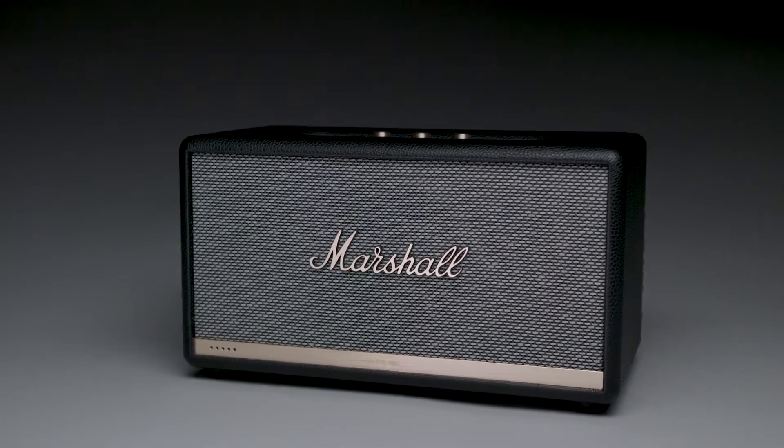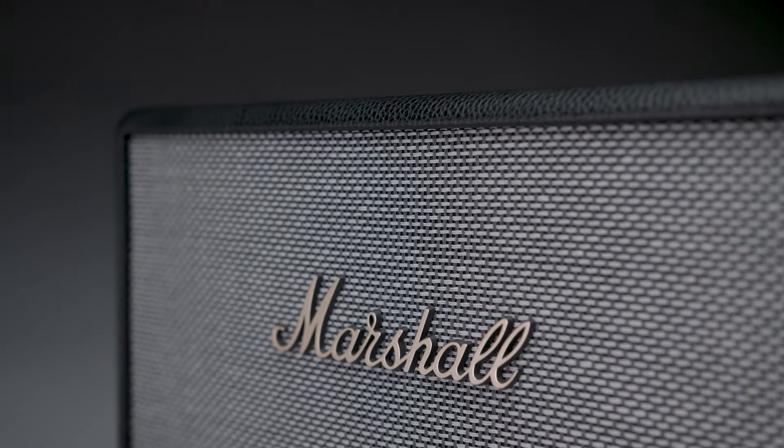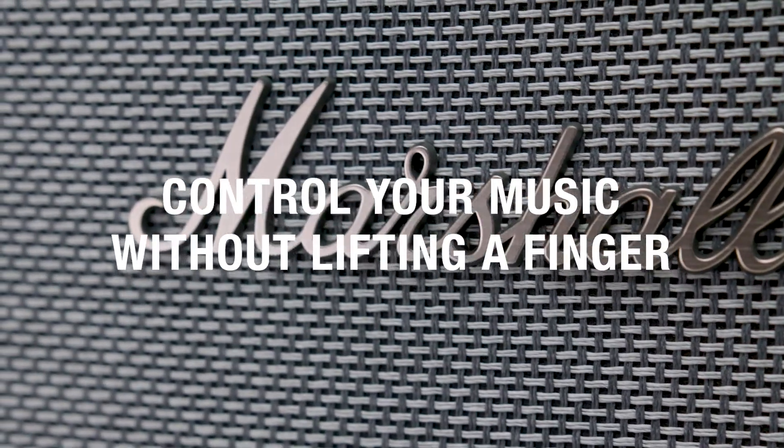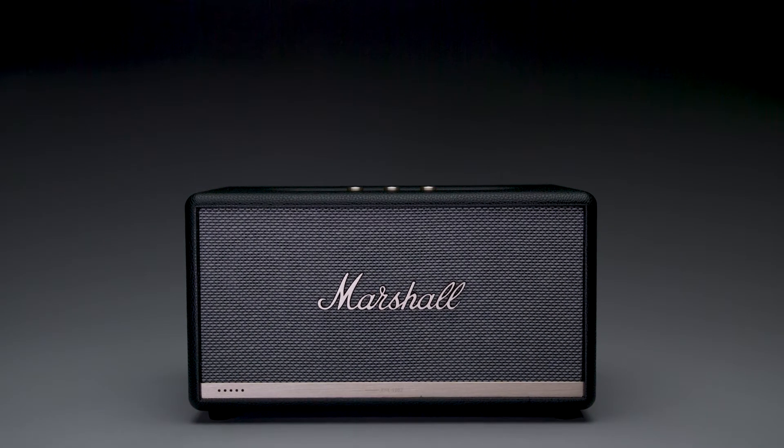its mighty subwoofer. The wooden cabinet construction provides a warm, natural sound with a bass reflex system that packs a punch at low frequencies. With Alexa, your voice controls limitless possibilities hands-free — tell Alexa to turn the volume up when your favorite song comes on.